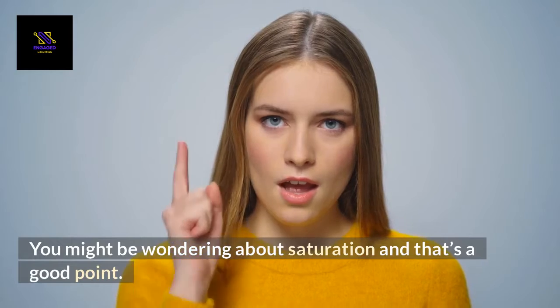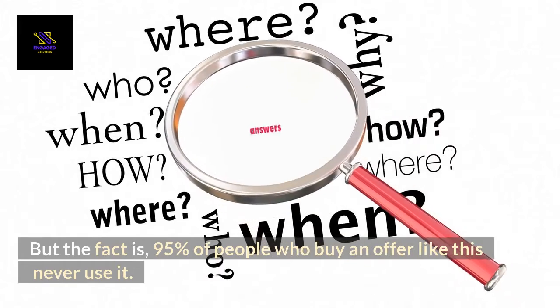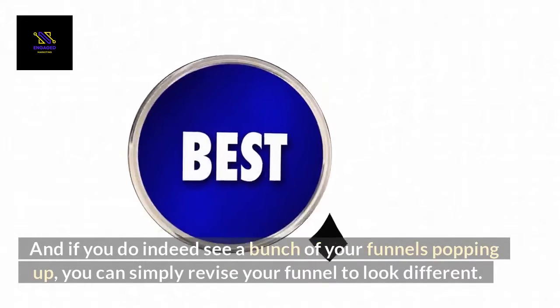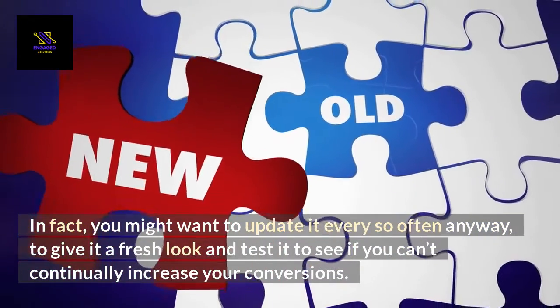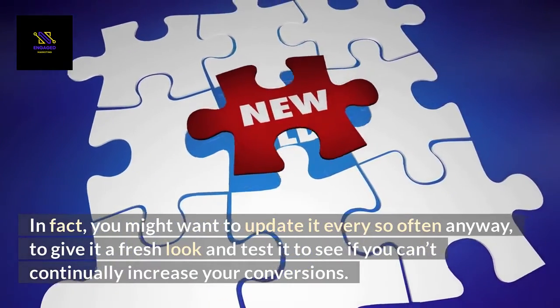You might be wondering about saturation, and that's a good point. But the fact is, 95% of people who buy an offer like this never use it. That's not something I'm happy about, but it is a fact. And if you do indeed see a bunch of your funnels popping up, you can simply revise your funnel to look different. In fact, you might want to update it every so often anyway, to give it a fresh look and test it to see if you can continually increase your conversions.